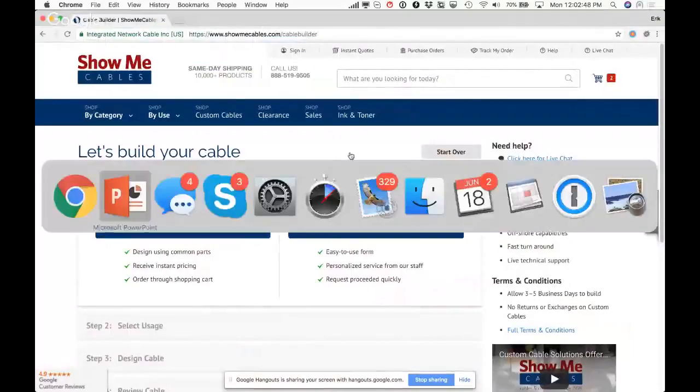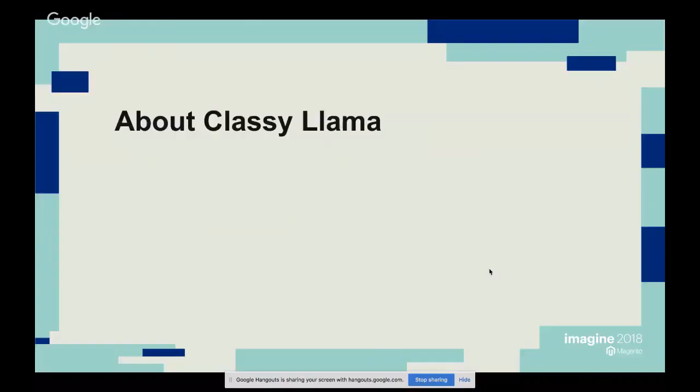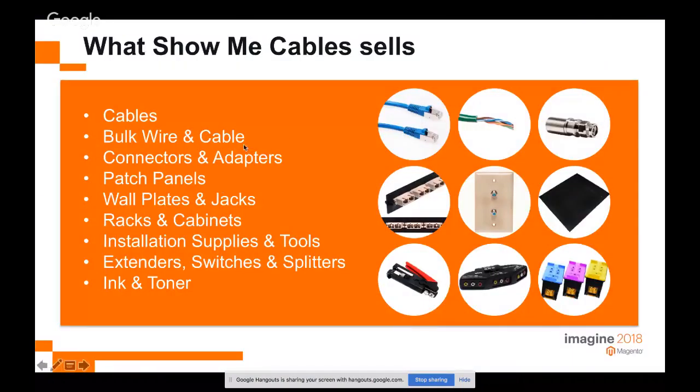Starting from the shared screen, Show Me Cables was founded in 1995 and has 10,000 cable-related products based in St. Louis, giving them quick delivery to either coast. They work primarily with installers and technicians who use cables in a professional context. Off-the-shelf cables like Cat5 work for many applications, but for custom requirements you can either build them out in the field or go to Show Me Cables and custom design the cable.